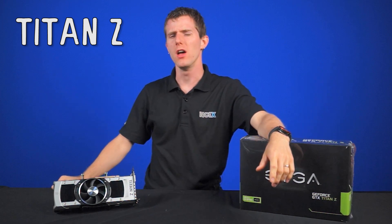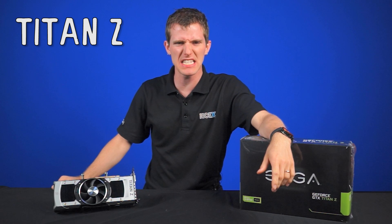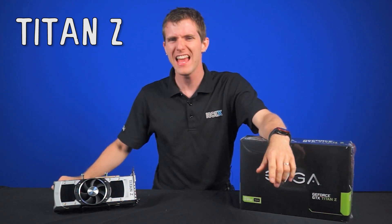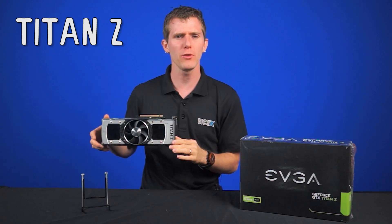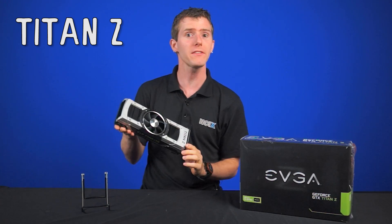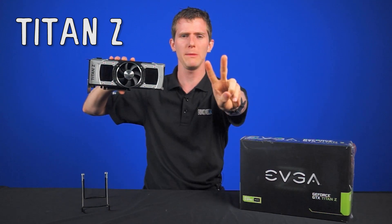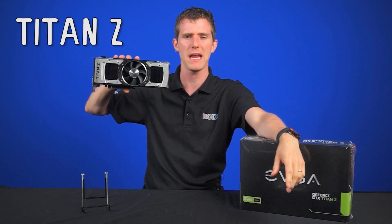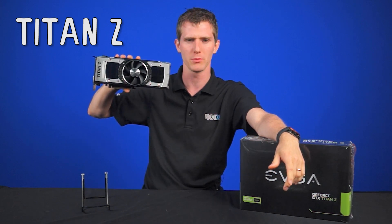What happens when you take one dual-slot cooler, single GPU GTX Titan that costs $1,000 and add another dual-slot cooler, single GPU $1,000 NVIDIA Titan? You get a triple-slot GPU that costs $2,000... $3,000. But the GPU math does add up — it has two GPUs and it is designed for the most extreme gaming systems in the world, plus CUDA development and whatnot.